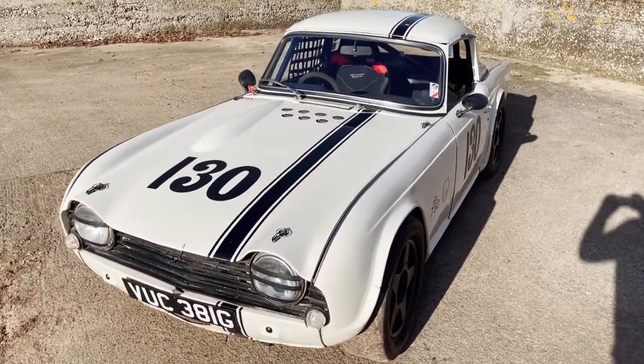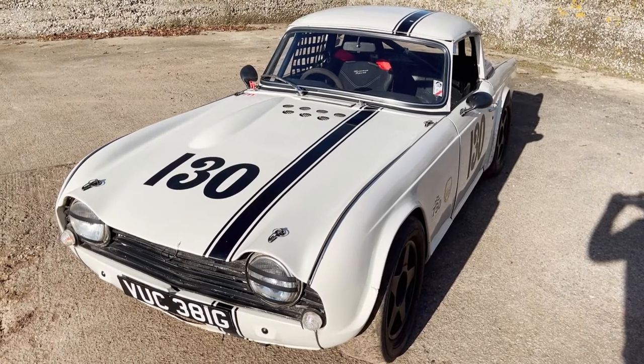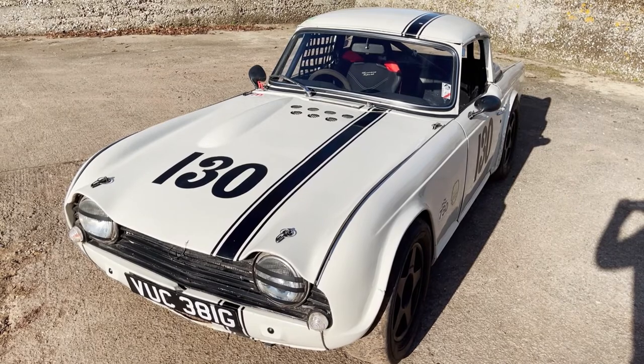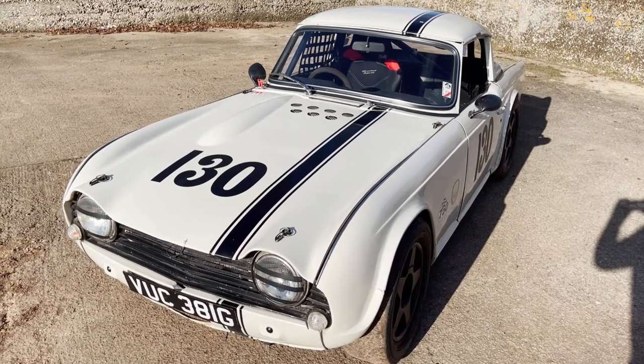My name's Simon. You can reach me in the office on 0118 907 1495, or you can go to our website, which is www.moto-drone.com, for any more info.